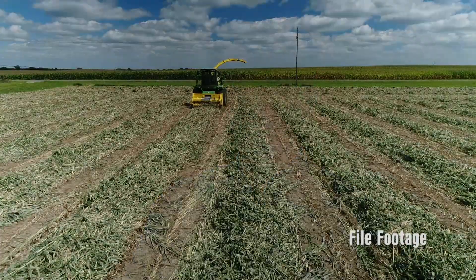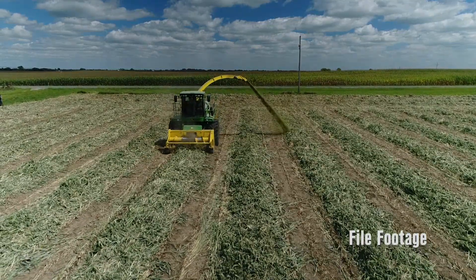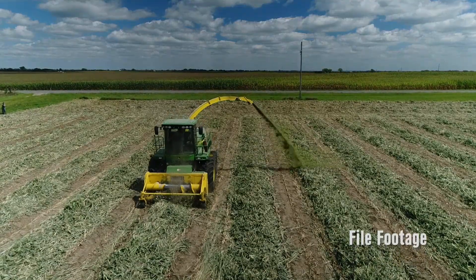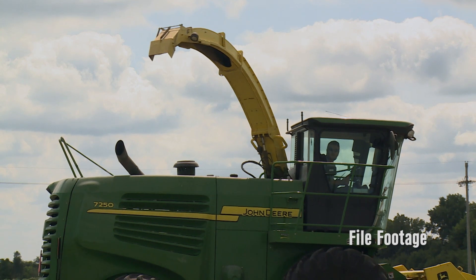Sorghum is a crop that grows very well under limited irrigation conditions and in very hot summers, so sorghum is often a very good option for dryland environments. In summers like 2012, sorghum was performing very well and became a viable option compared with corn. It just does much better under limited or no irrigation conditions.